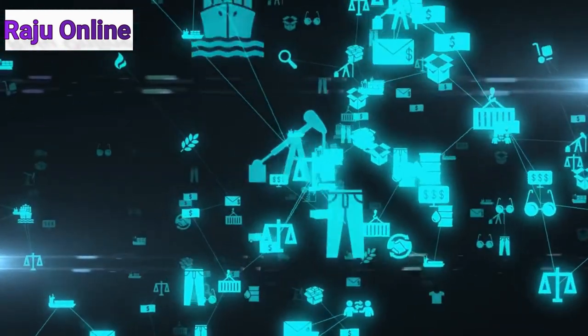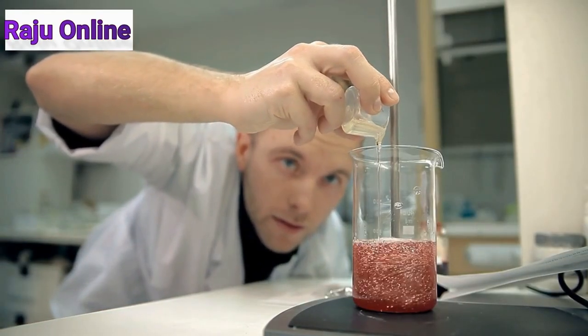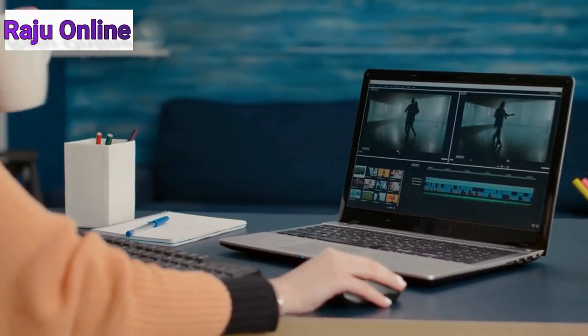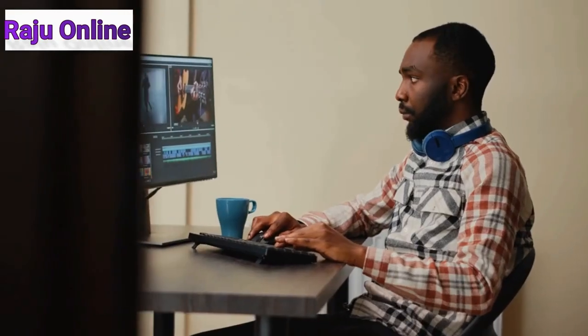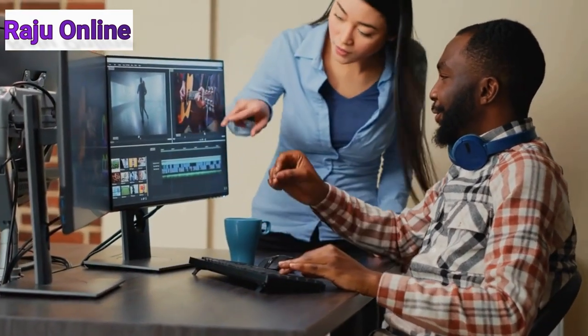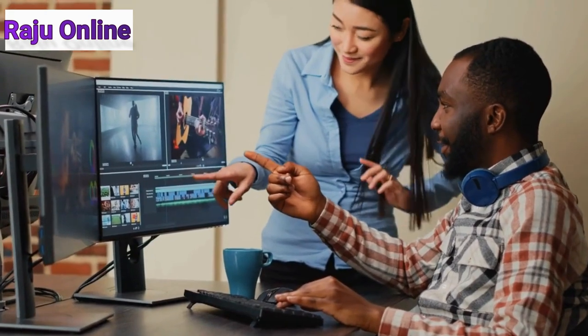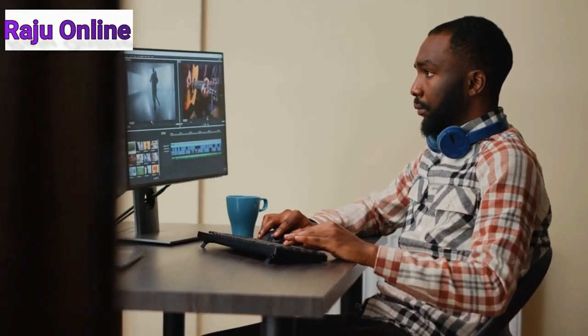Runway ML has all the ingredients you'll need to create anything. The best tool for all of your content development requirements is this one. With more than 30 AI magic tools, you can produce content without employing a third party, whether you're a content creator who wants to speed up their editing process or a company owner who simply wants to create content. Let me highlight just a few of the incredible capabilities of Runway to demonstrate how it can help you create and edit content like never before.